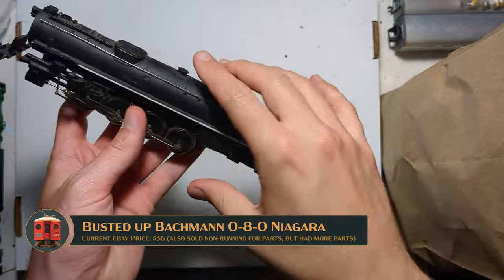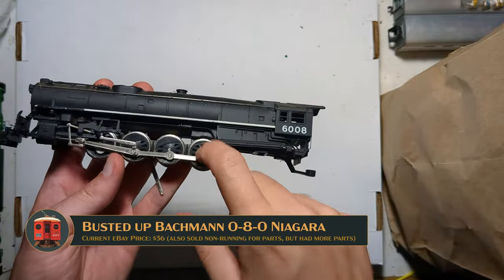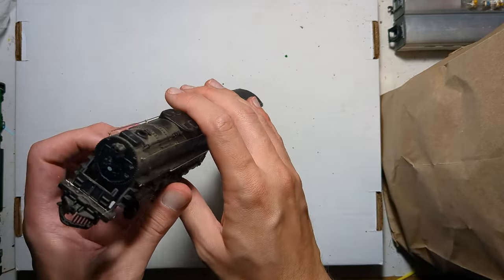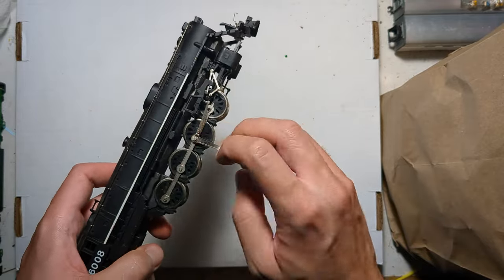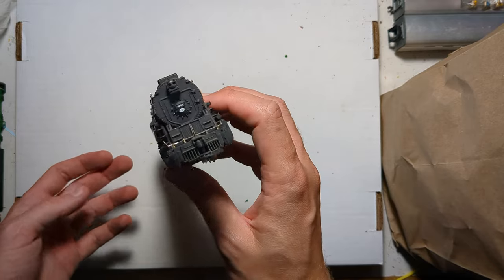Just got this ultimately beat-up Bachmann Niagara, mostly because I wanted to play around with some of the drivers and take some measurements off of various parts and probably scrap it out for various things here and there. Nothing too special about this — it was just floating around in the pile.